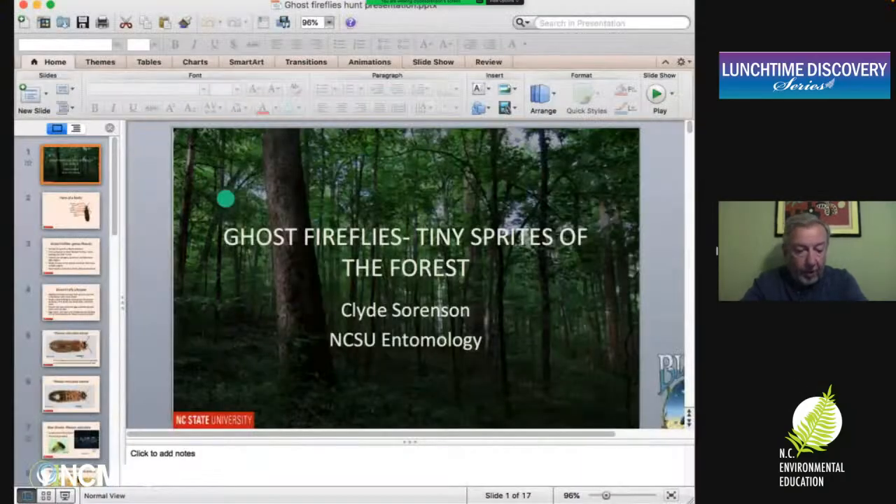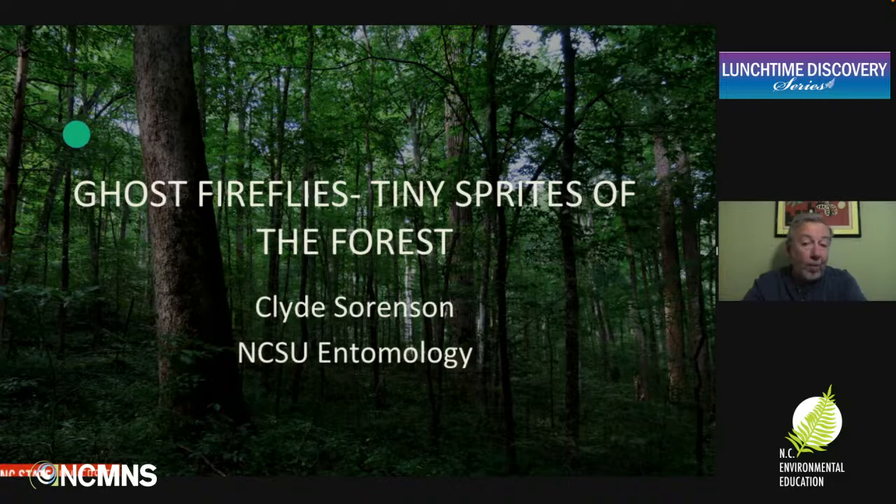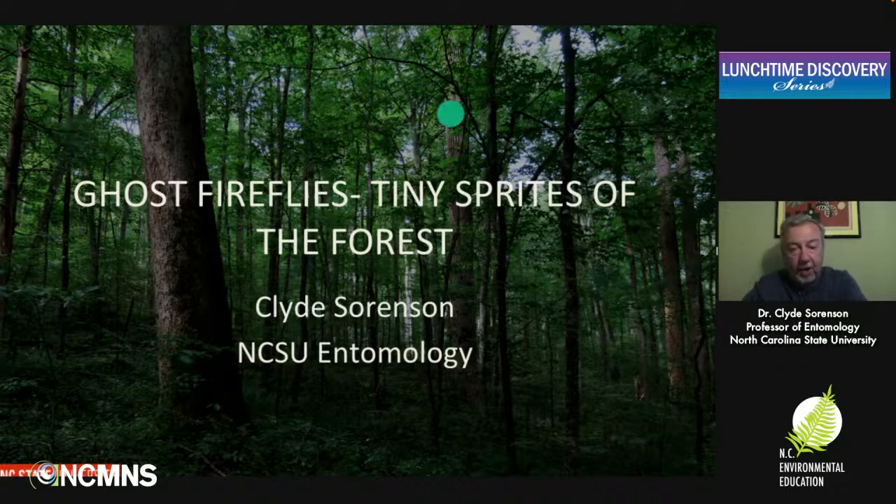Let me talk about one particular group of fireflies that we're really interested in you knowing about, because we need to know a whole lot more about them ourselves. This is the group of fireflies we call ghost fireflies. These are really cool, tiny fireflies that have some really interesting behaviors.